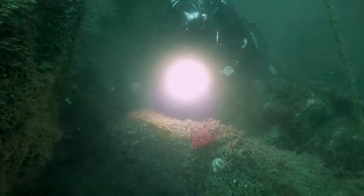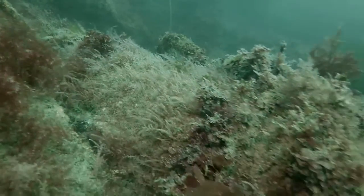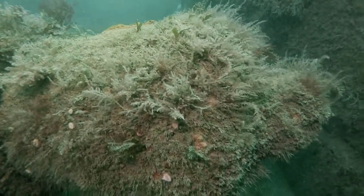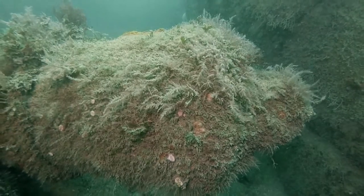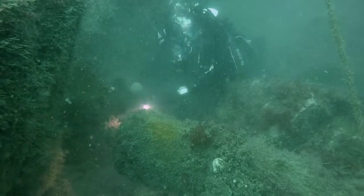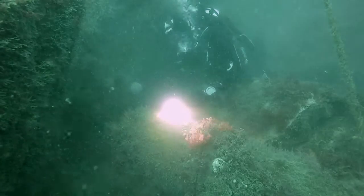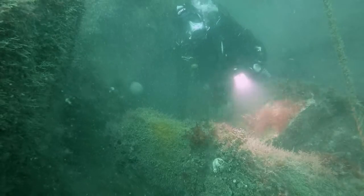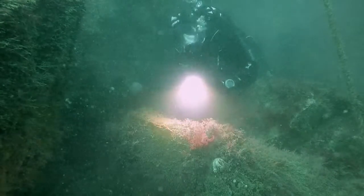They believe it's from a Dutch ship, probably sank in the early 1600s, and that's all they really know about it. I'm going to have a look at the rest of the reef and see what's here.